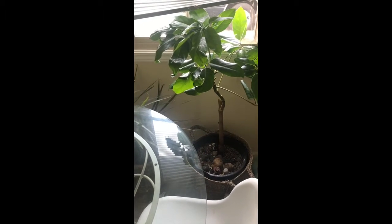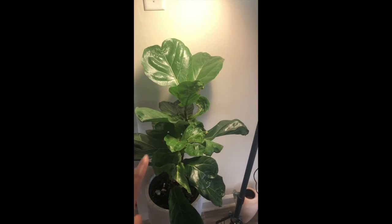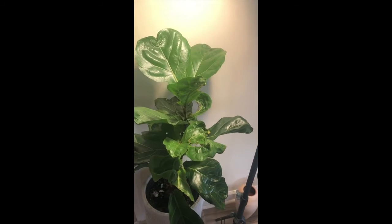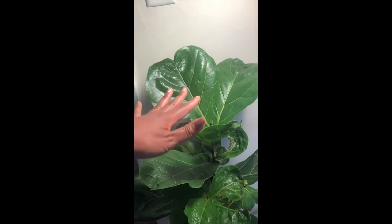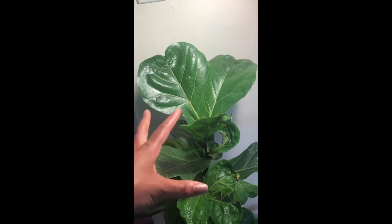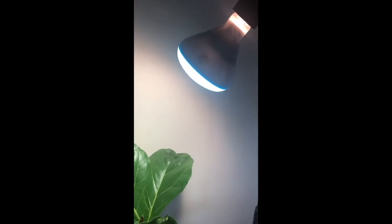This is my window right here and the plant is over here. It wasn't growing at all. From this leaf up, this is how much it grew in like the past month. It's been spitting out leaves ever since I changed the lighting.